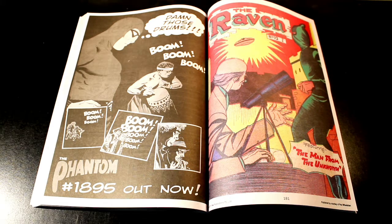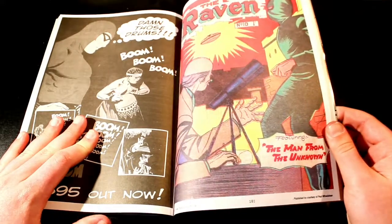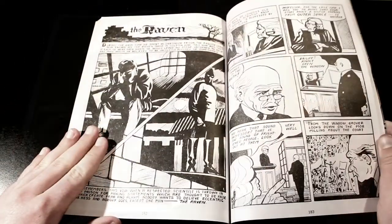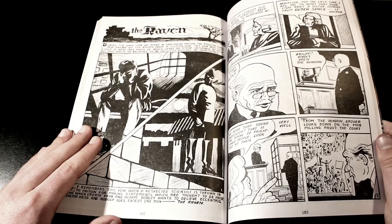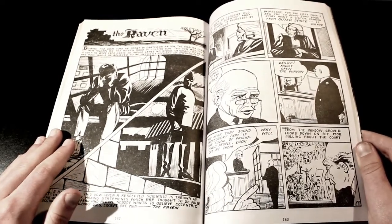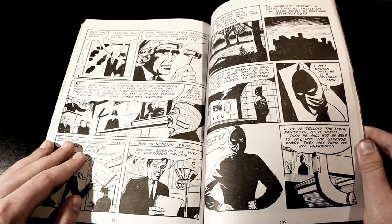If you have not picked up Phantom 18, issue 1895 in full colour — it is out now. You can get it while stocks last at any news agency across Australia, or go to www.phantomcomic.com.au. There are like four or five stories and it's all in colour — it's good.